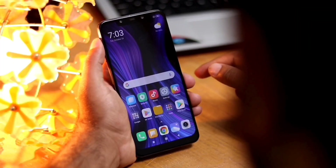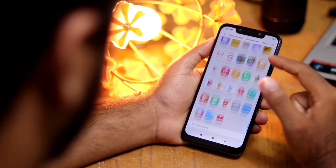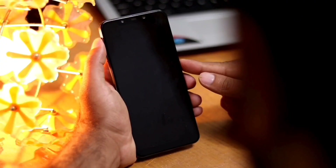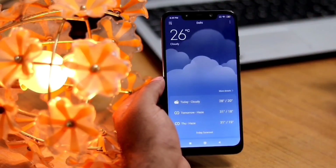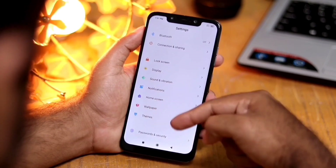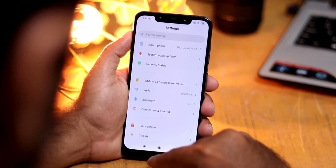First of all, MIUI 11 has a new user interface. All the stock apps are redesigned with a skeuomorphic circle shape and surprise us with a new font. The animations are also smoother and more pleasing. I liked how the animation looks during phone unlock and while opening and closing an app. Apart from that, we also get new icons in the settings which look super cool.